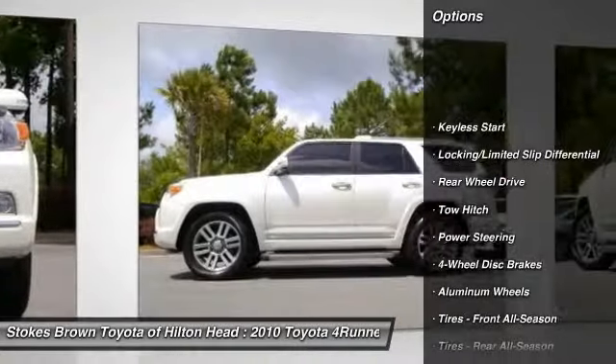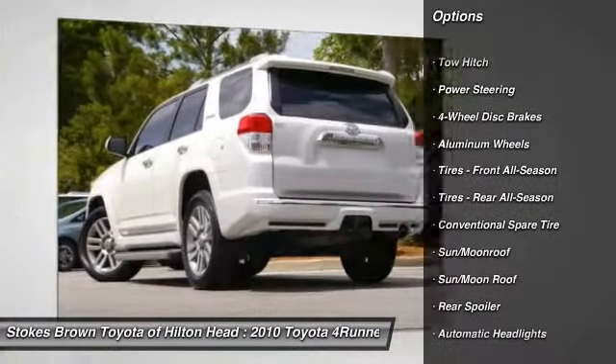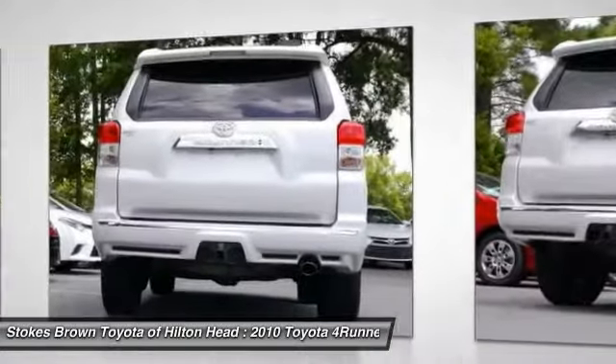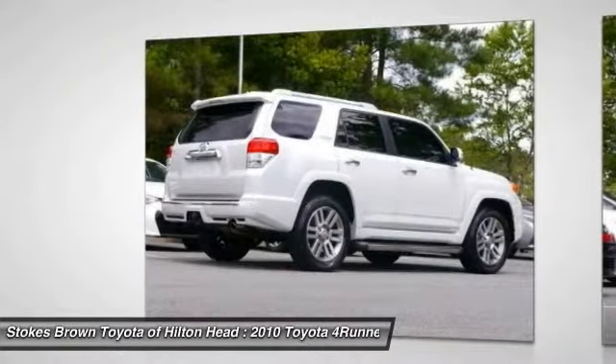Stability control. Anti-lock braking system. Traction control. Steering wheel audio controls. Power passenger seat. Tow hitch. CD changer. Power steering. Adjustable steering wheel. Driver airbag.